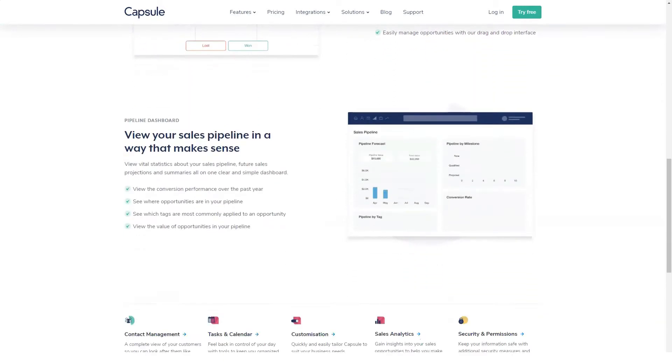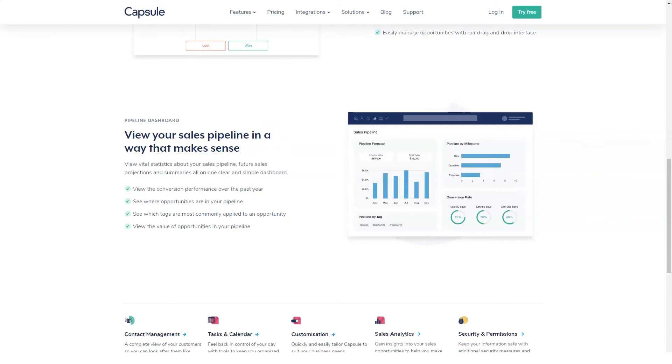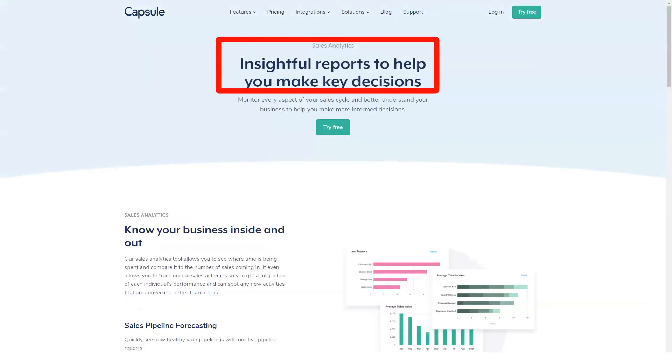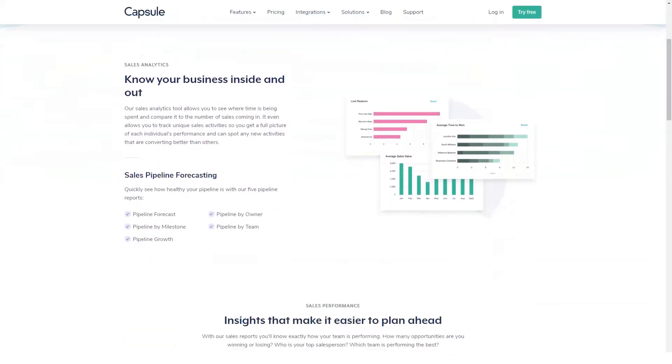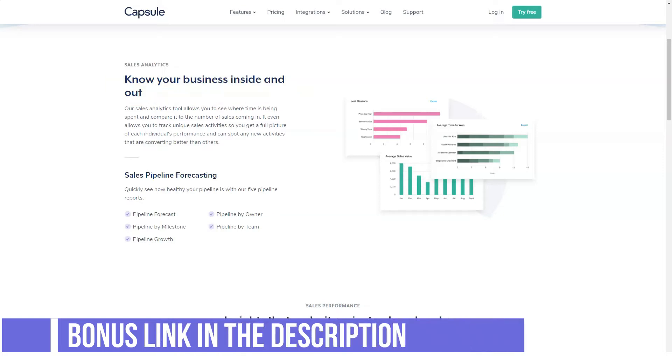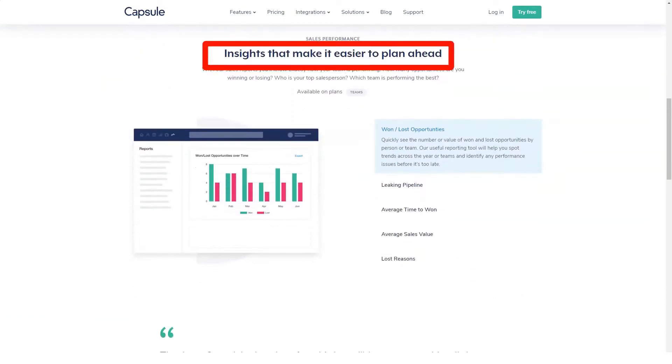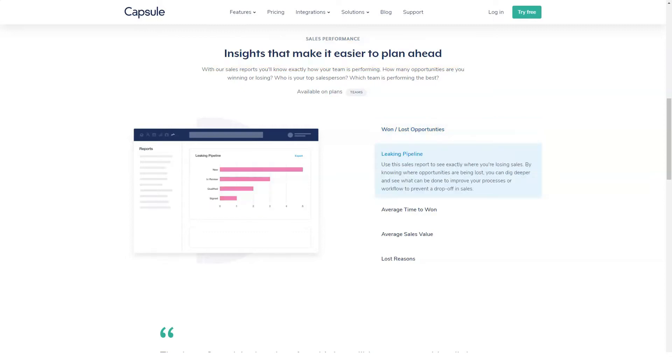The downside is it doesn't offer the powerful features of some of the other options in our directory, and its integration capabilities with third-party apps is somewhat limited. Capsule CRM's features: Capsule is not going to blow you away with the amount of features it has, but that can be fun or even ideal, depending on what you're trying to accomplish.